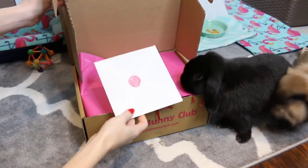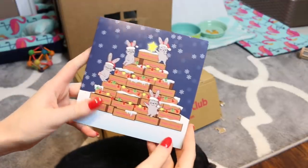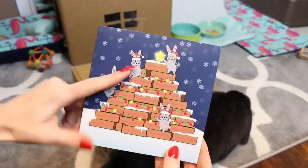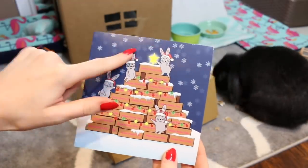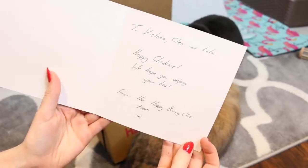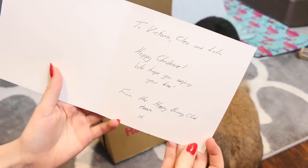Let's read our card first. There is this very adorable rabbit Christmas card — it has little Happy Bunny Club boxes with a bunch of bunnies. On the inside it says: 'To Victoria, Cleo and Lola, Happy Christmas!'